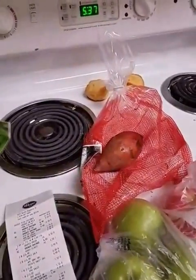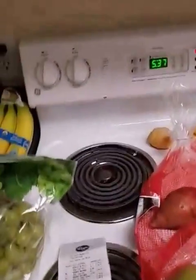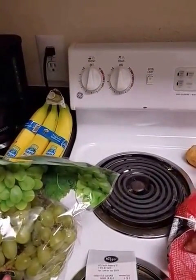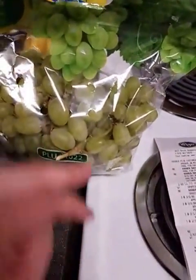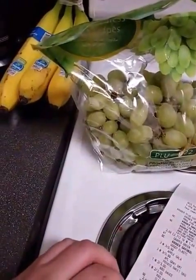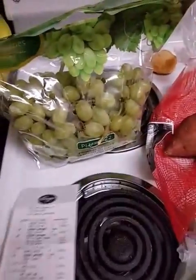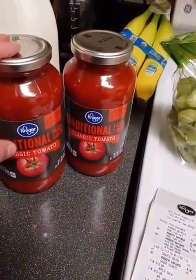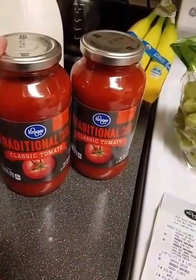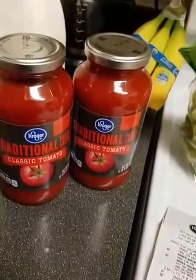So the grapes — I'm really hoping these grapes are good. I don't taste them in the store; there's just something about that I don't like doing. These were $4.50 for all of these — about 2 pounds at $1.68 per pound. I also got the traditional classic tomato sauce, which was 2 for $3. Just trying to do a cheap one this week.